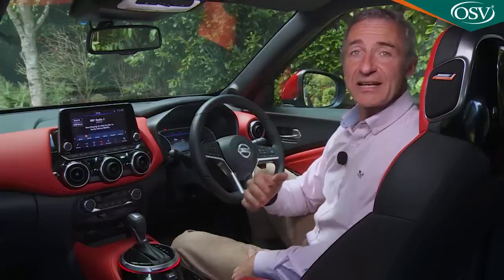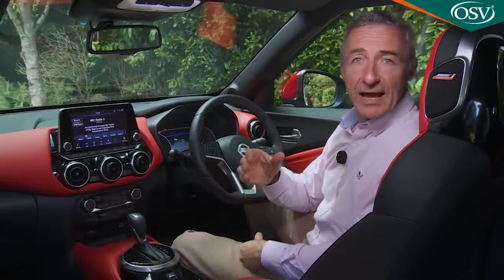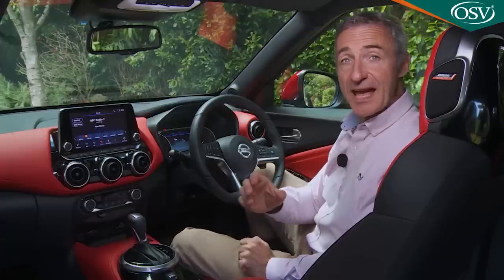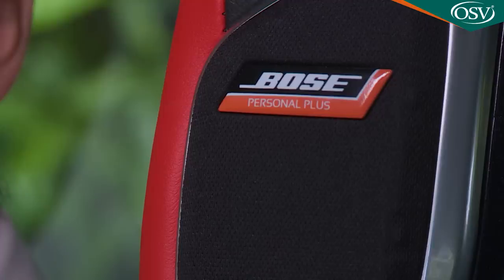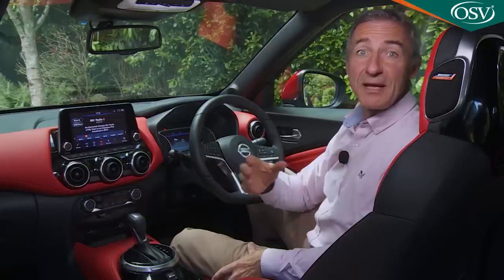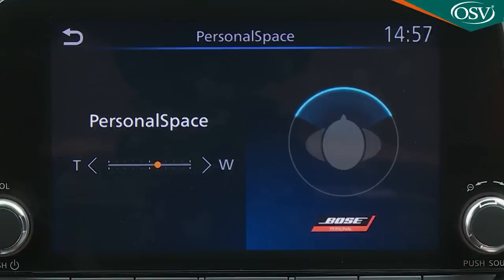Across the range, there's a Nissan Connect app which allows you to interact with your Juke from wherever you are using your smartphone — giving you drive data or accessing your favourite music. The newly added Google Assistant compatibility allows you to preload navigation instructions into your phone that you can then click into the car once you reach it. Techno trim upgrades the Nissan Connect screen's DAB audio system to Bose Personal Plus surround status, with ultra near-field speakers built into both front seat headrests, minimising extraneous noise intrusion. The system isn't especially powerful, but it delivers the promised immersive stereo feel.